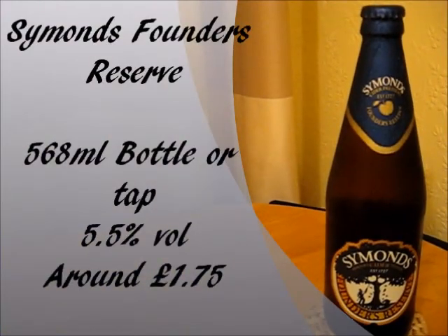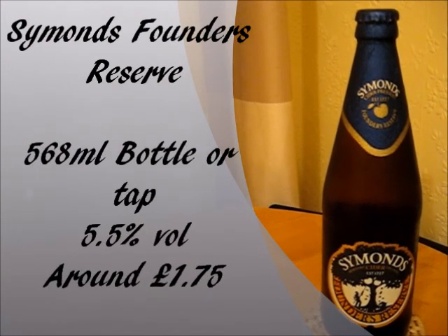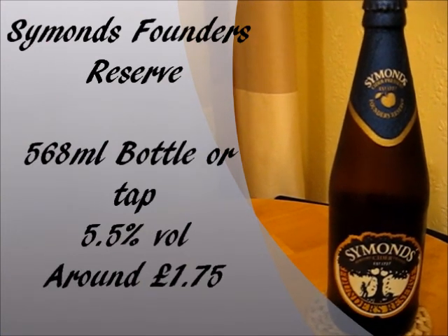Now, I haven't actually ever heard of this particular type of cider before, and it was very hard for me to track down, only finding it in one store out of the four or five that are actually around my area. Simmons Founders Reserve Cider comes in 568ml bottles, or you can get it on tap in certain establishments as well.